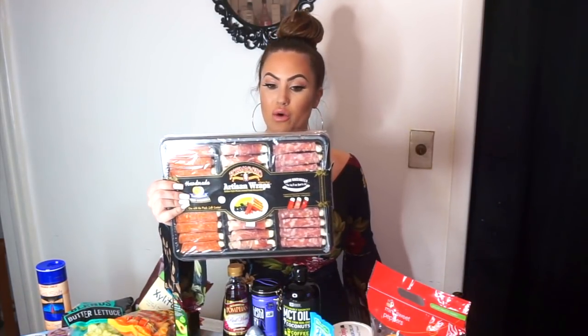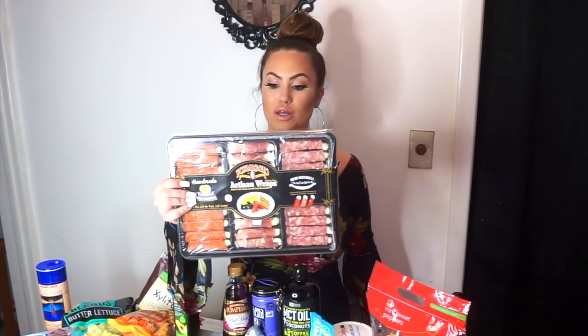First meal of the day I'll have like three pieces of bacon, and then while I'm cooking that I'll usually have a few pieces of cheese. Artisan wraps — these are so delicious. One of them is pepperoni mixed with mozzarella, the other one is prosciutto mixed with mozzarella.